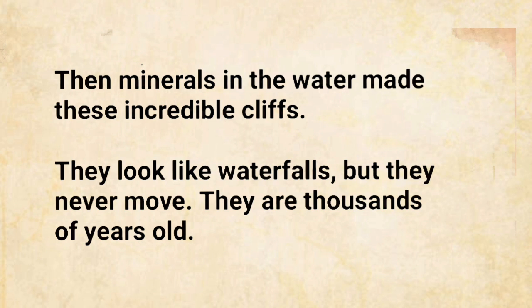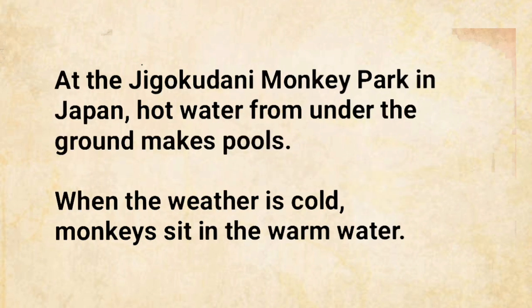They are thousands of years old. At the Jigokudani Monkey Park in Japan, hot water from under the ground makes pools. When the weather is cold, monkeys sit in the warm water.